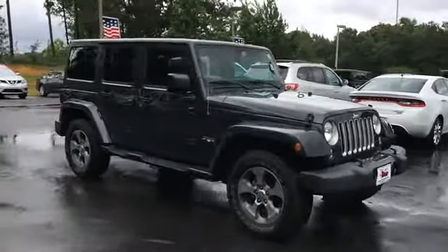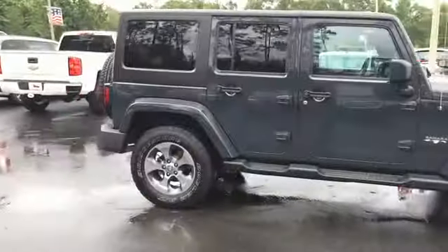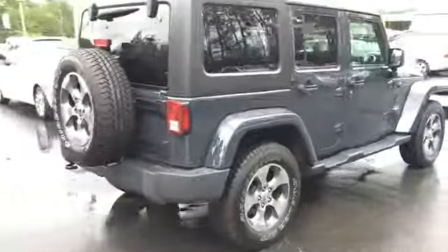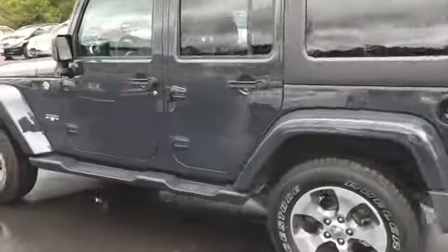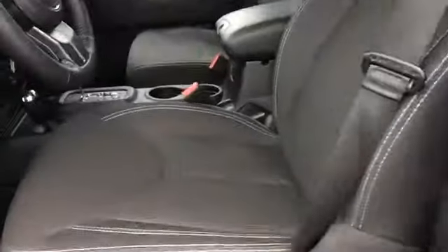At David's Star Chevrolet, today we're looking at a 2016 Jeep Wrangler Unlimited Sahara. It's great in color — rims and tires are good, spare tire looks new, and it seems to be in great shape.